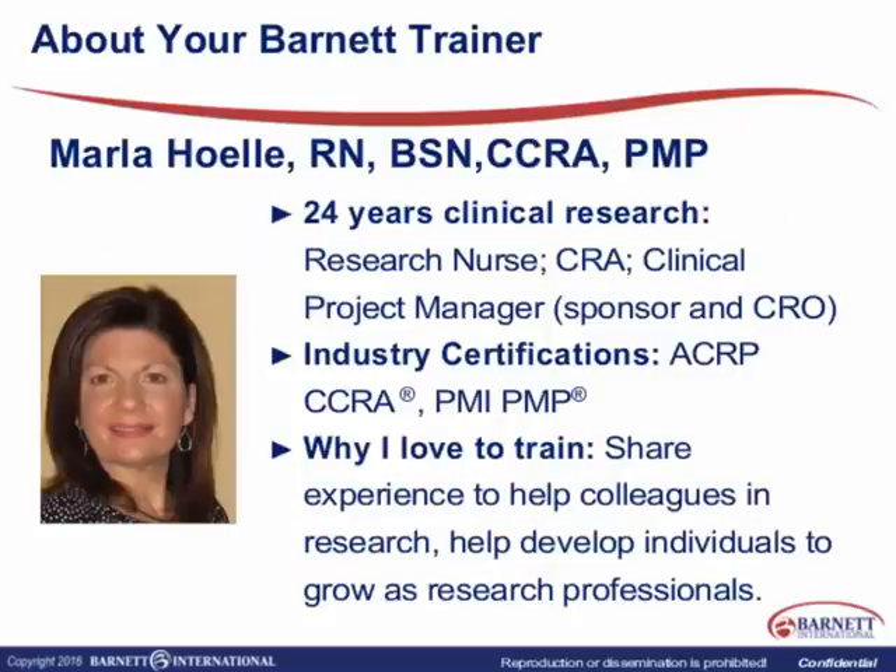A little bit about myself before we get started. My name is Marla Helley. I have been in the clinical research industry for a little over 24 years. I started out as a research nurse — sometimes people also hear the term study coordinator, similar at an academic center. I continued to work as a research nurse for a number of years, and then decided to work for both a CRO and as a CRA.